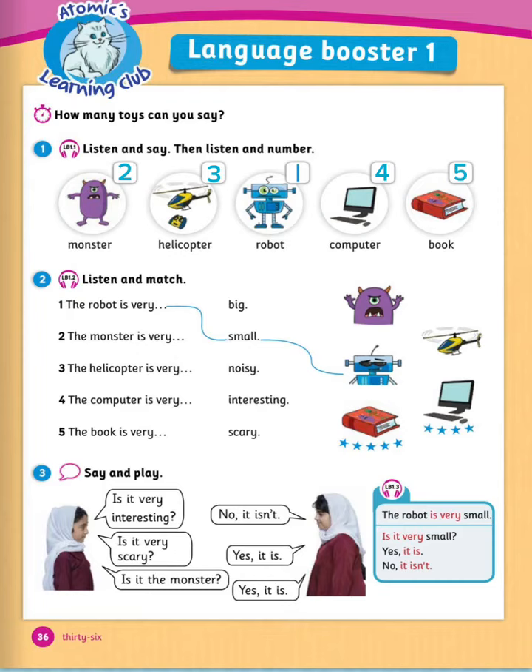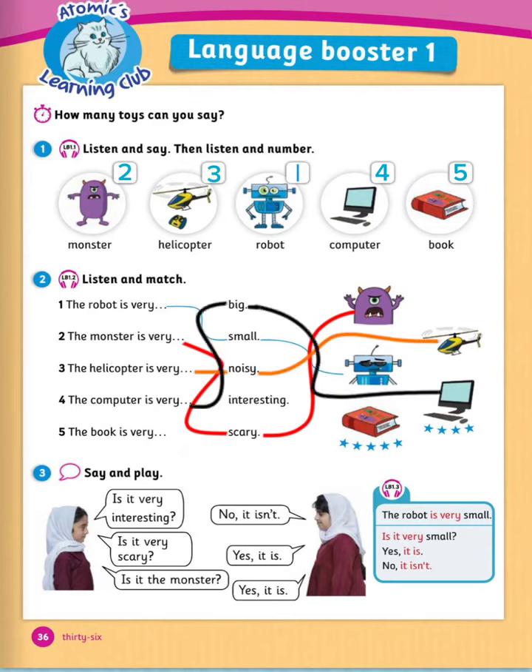Now let's do number 2, listen and match. Number 1 is already done for you — the robot is very small. Number 2: the monster is very scary. Number 3: the helicopter is very noisy. Number 4: the computer is very big. Number 5: the book is very interesting. Well done. Now number 3, say and play — practice with your friend. For example: is it very interesting? No, it isn't. Is it very scary? Yes, it is. Is it a monster? Yes, it is.